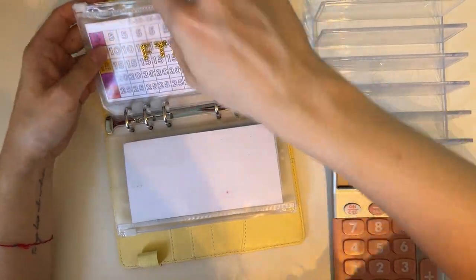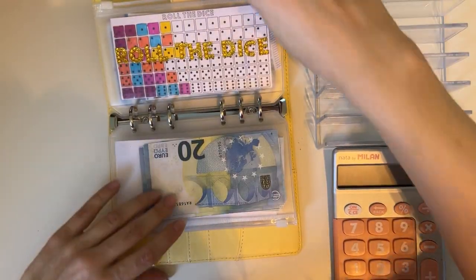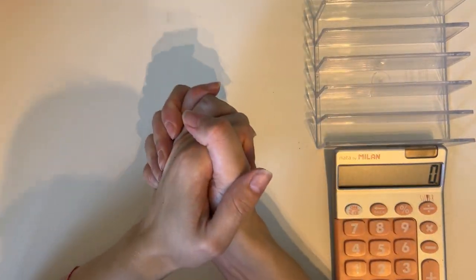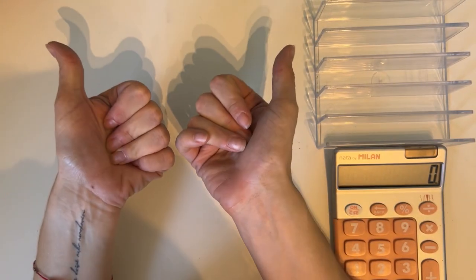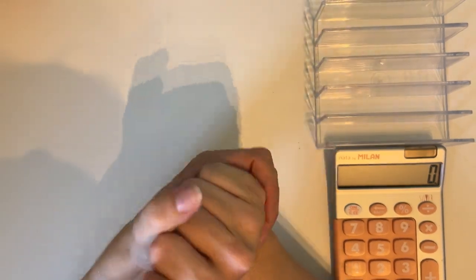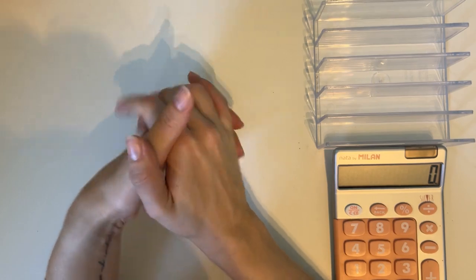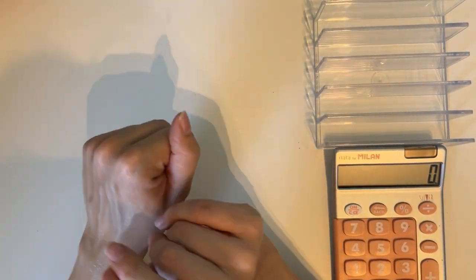So we stuffed three envelopes today: the scratch off, the 5-10-15-20-25 tracker, and roll the dice. That was 45 euros that went into savings. That was all for today's cash stuffing — I hope you enjoyed it! If you did, please give it a like and consider subscribing. I'll be back very soon with more videos. I wish you a very wonderful day and I hope to see you next time, bye!